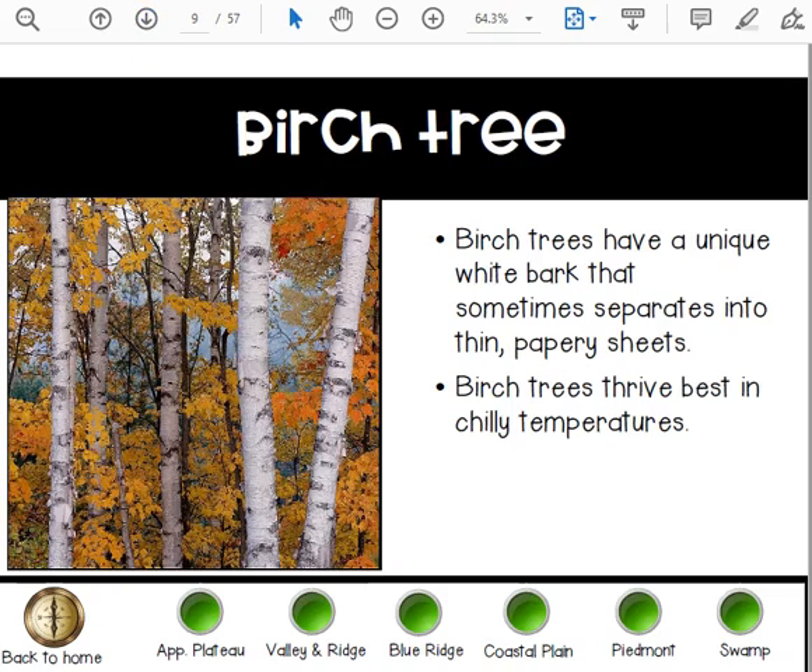You also have the birch tree. They have a unique white bark that separates into thin papery sheets. Birch trees thrive best in chilly temperatures.